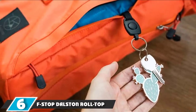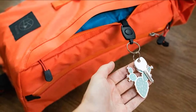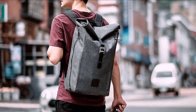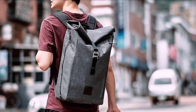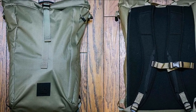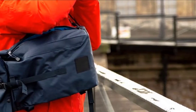The number six position is dominated by the F-Stop Dalston Roll Top. F-Stop Gear has earned a following among outdoor and adventure sports photographers for making comfortable and rugged backpacks for long, hard days in the mountains. With the Dalston, they tried to bring that comfort and durability to city photographers, and we think they did that well. This model offers dual-side access zippers that run the length of the bag, as well as a roll-top closure for the top compartment. The camera cube is a simple but versatile pass-through design with four dividers, including a center divider.